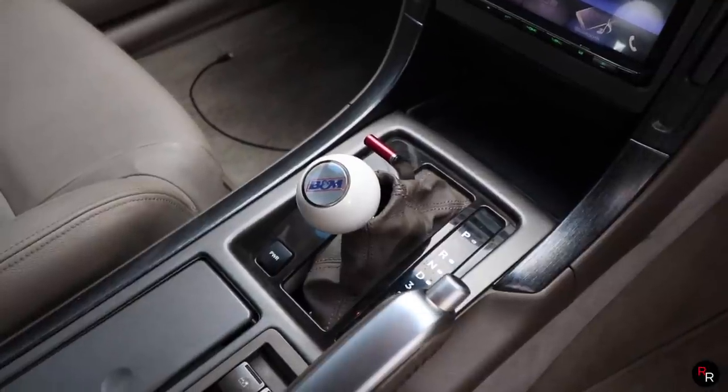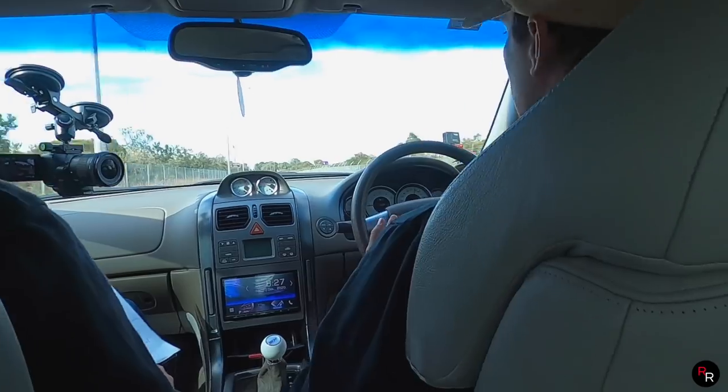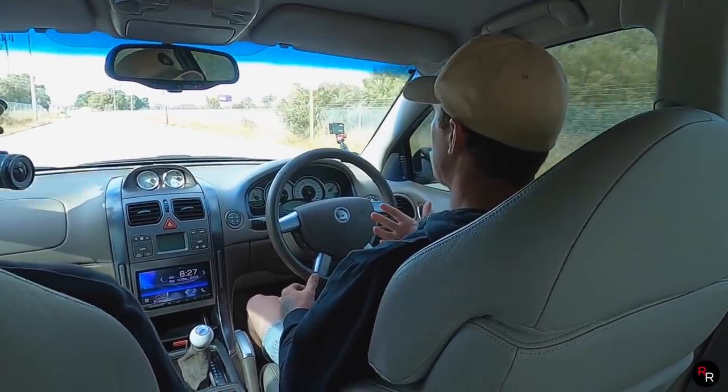On this four-speed auto we do have the power button, so you hit that and it does make the gear changes a little bit more snappy. You put your foot into it, it does drop down reasonably well and she's got that get-up-and-go. But that is always the weak point with the four-speed — it needs more gears to do that downchange a little bit quicker. The gear ratios in this car are just really long, and that's sort of where you feel like you've lost that little bit of speed.